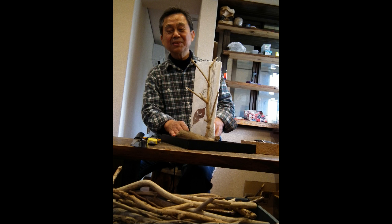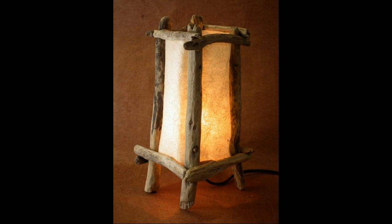There's also this gentleman who makes art from natural woods and paper. Some of these are quite amazing, look at this.